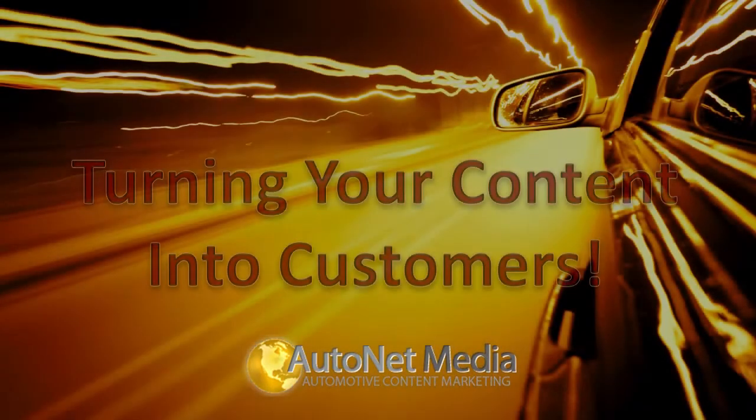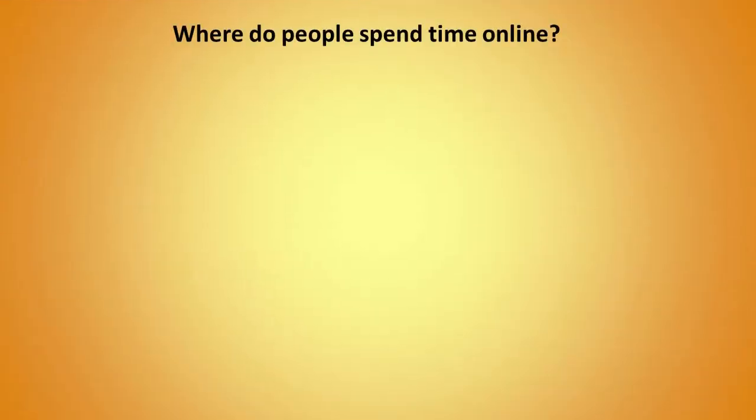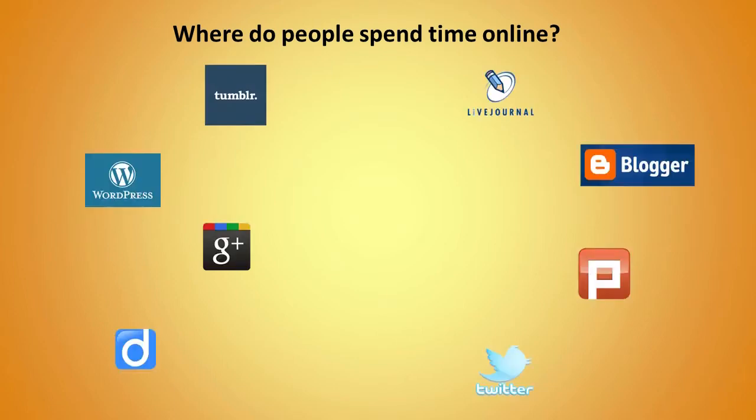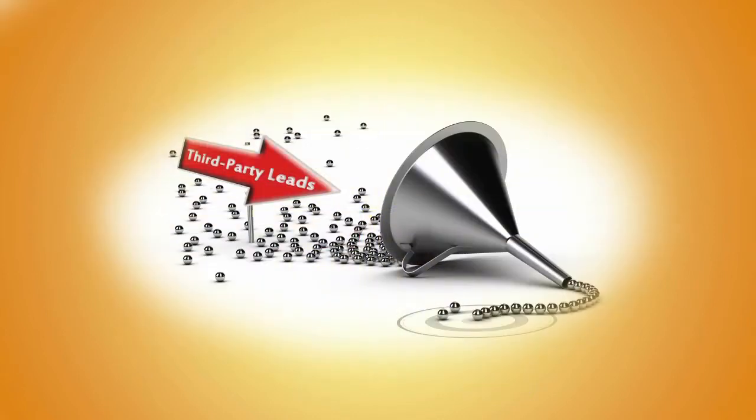It's no secret that if you want to succeed in today's extremely competitive online marketplace, your online content must be seen in many different places. Just having a website is no longer enough, because shoppers are looking everywhere to find their next vehicle. If you're like most dealerships, you rely heavily on third-party lead providers to generate the majority of your leads.